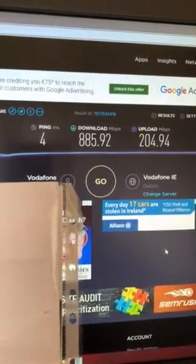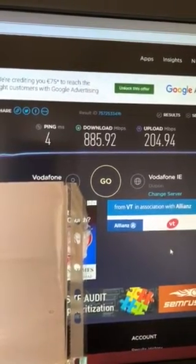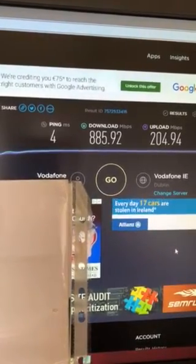Let me know what you think in the comments, tell me what your own internet is. But yeah, this is one gig broadband that I have, so the max is a thousand meg per second — not bad at all.